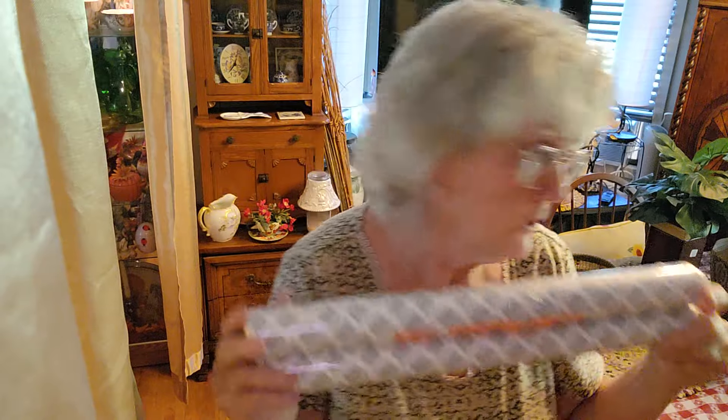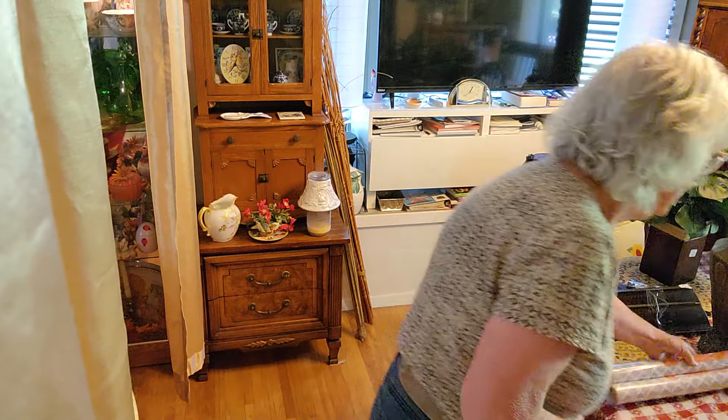I was looking for some wallpaper to add more wallpaper for my bedroom. I picked this up for $4.00 — kind of gray and white. I'm not sure about it, but it's contact paper too. But anyhow.